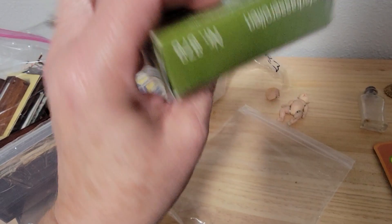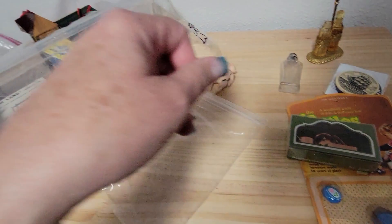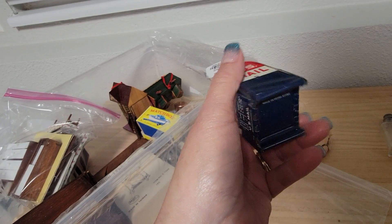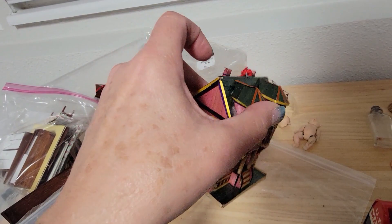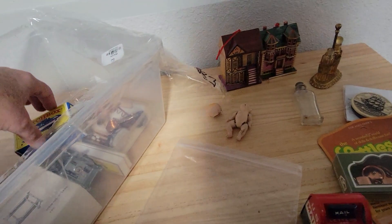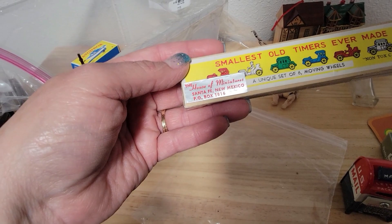This is all in German — it's a little copper pot set. This I thought was the most adorable thing — I'm probably going to keep this little thing. It's a little mailbox, a little lithograph, it's made in Hong Kong. I just thought it was so cute. Letters and packages. And then I think these are just little ornaments, maybe, or like a dollhouse miniature set — there are two of those. Smallest old-timers ever made — these are made in Japan. House of Miniatures from Santa Fe, New Mexico.